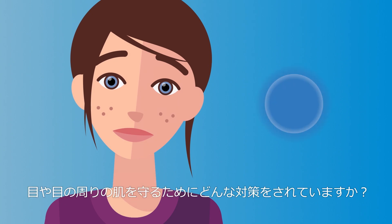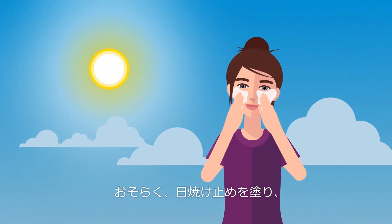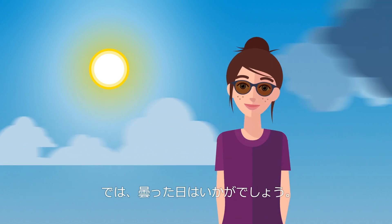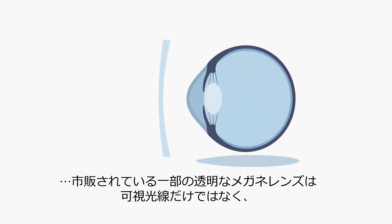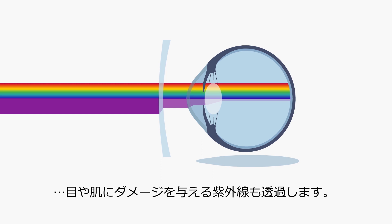But don't worry. There are some simple things you can do to protect yourself. Use sunscreen for your skin, and put on your sunglasses when it's sunny to protect your eyes. But what about days without direct sunlight, when you don't wear sunglasses but clear lenses? Clear lenses don't only let visible light through, but also harmful UV radiation.